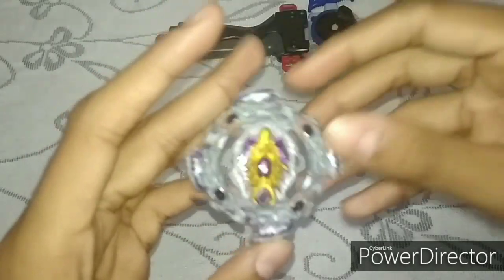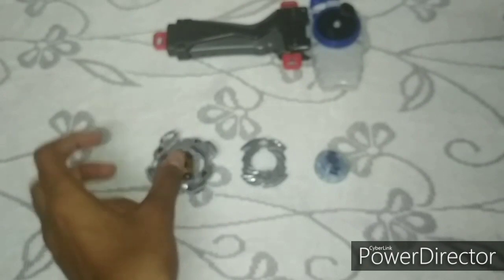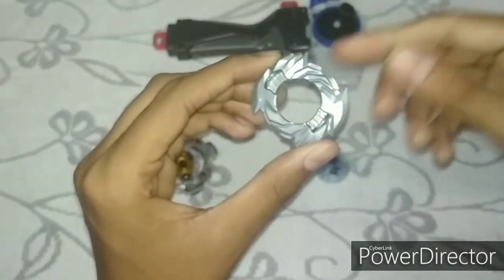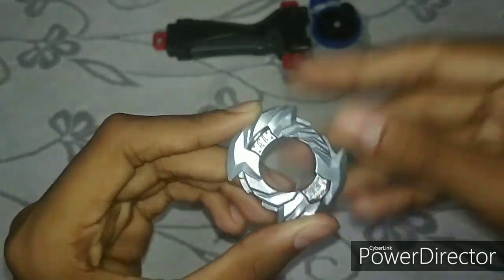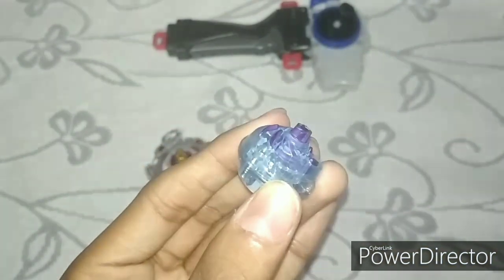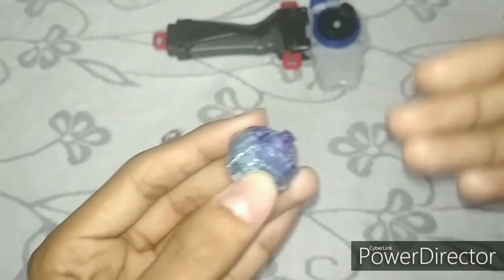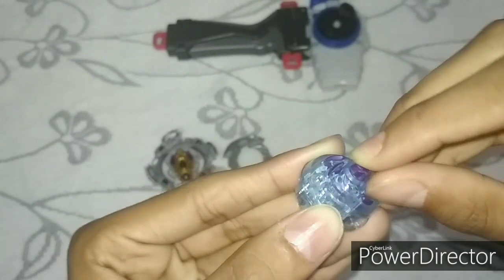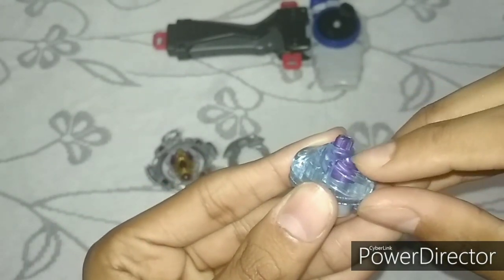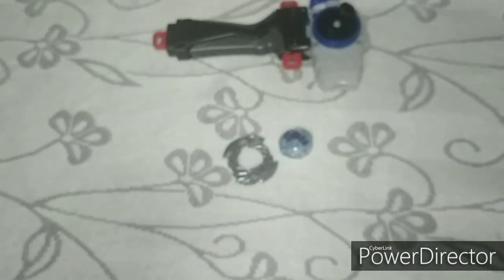Here we have our layer — Bloody Longinus. Here we have our disc, an awesome disc with several profusions, arrows, or wings — this is 13, as you can see right here. And we have our driver, which is JL. It's kind of similar to Spiral from Lost Longinus, but Spiral was completely made of plastic while this one is rubber.